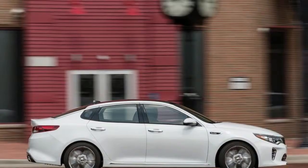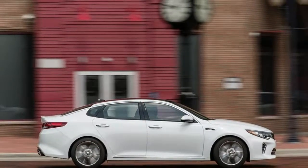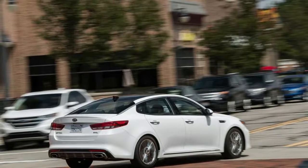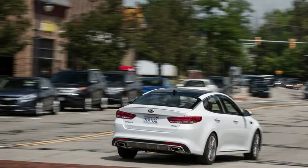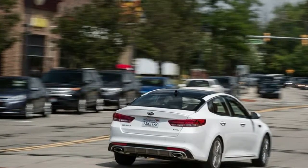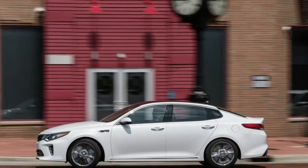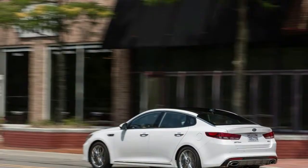Child seats and spare tire location: the Optima provides significantly less backseat legroom than do its competitors, a fact that parents will become aware of if they try to install a rear-facing child seat behind a front seat occupant of even average height. If there's no front passenger to consider, owners of Optimas with leather seats will have an easy time popping off the plastic latch covers and strapping in kids. Optimas with cloth seats, however, have no such access points, so owners will be left digging in crevices for the child seat anchors.